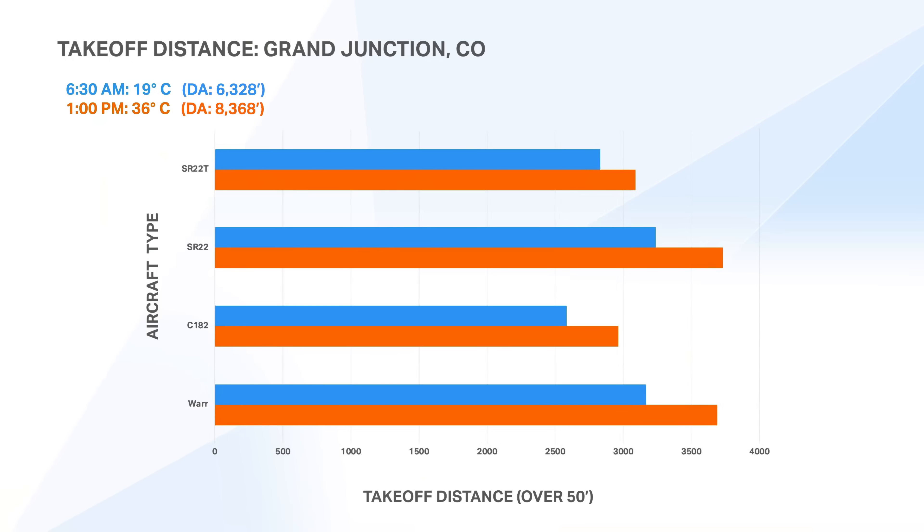When we look at takeoff distance — blue in the morning, orange in the afternoon — you see some larger penalties, which makes sense because we've got a larger temperature gap. The Warrior has a fairly large penalty: afternoon performance is about 117% of morning, adding about 523 feet. The 182 is about 115%, adding about 380 feet. The SR22's afternoon performance is also about 115% of morning, adding about 500 feet. The SR22 Turbo's afternoon performance is about 110%, adding about 250 feet. Adding between 250 and 500 feet in the afternoon doesn't make a massive change, and looking at Grand Junction's runways, that's not going to be a problem for single engine pistons.